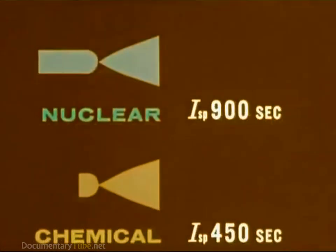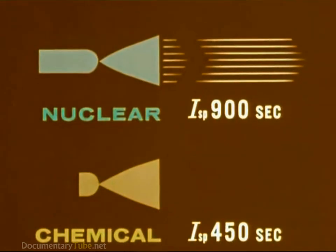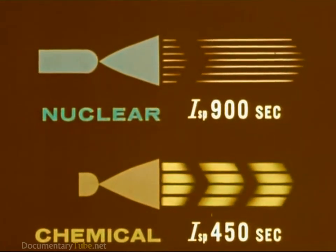This means the nuclear rocket, with its lightweight, high-velocity exhaust, will use propellant about twice as efficiently as chemical rockets.